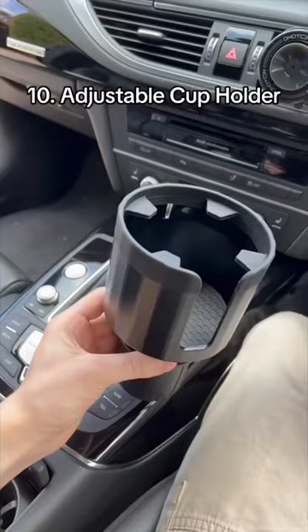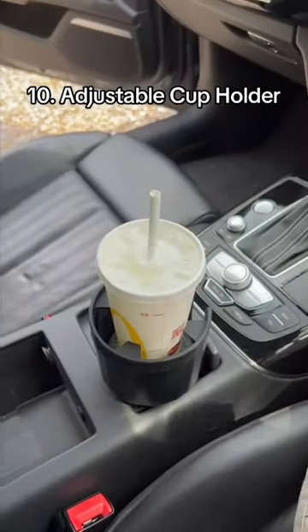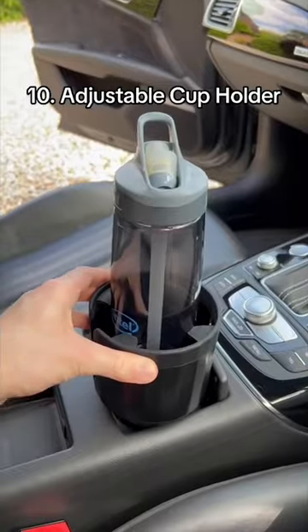10 useful Amazon finds. This is an adjustable cup holder for your car which can hold any size bottle or cup. Just put it in the existing cup holder and twist and the sides will expand to keep it completely secure.